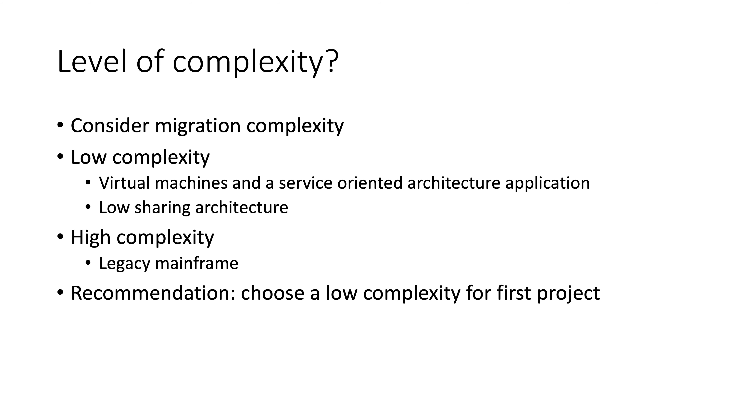So something, for example, like shifting a web service to the cloud that you've already put into a VM and that has clean APIs — that would be very low complexity, something well understood, something that already has low sharing. By low sharing I mean the type of dependencies onto your environment are pretty small; it is well encapsulated. This is a practice you want to continue even when you move to the cloud.